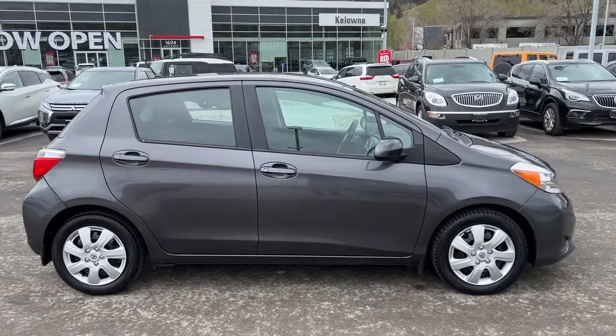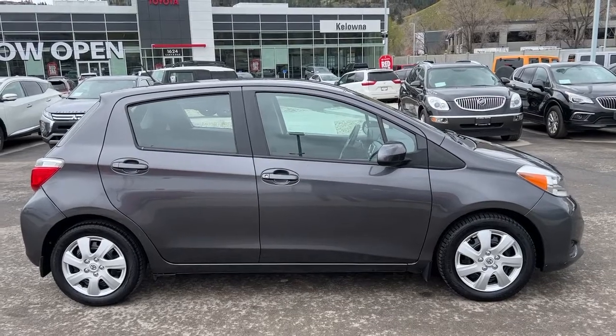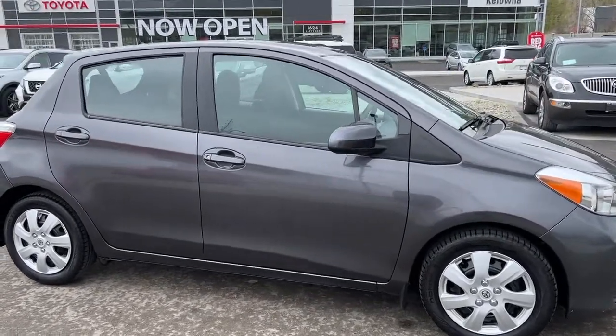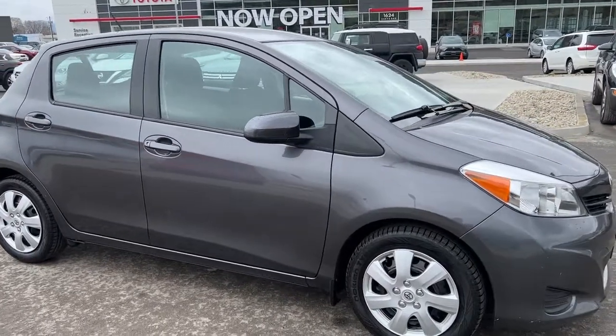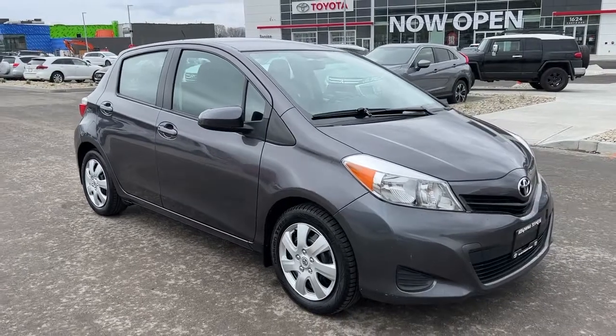Today we're going to be checking out this 2014 Toyota Yaris LE. The Yaris is very economical and affordable and will save you tons of money on gas. Power comes from a 1.5 litre four-cylinder engine mated to an automatic transmission and front-wheel drive.